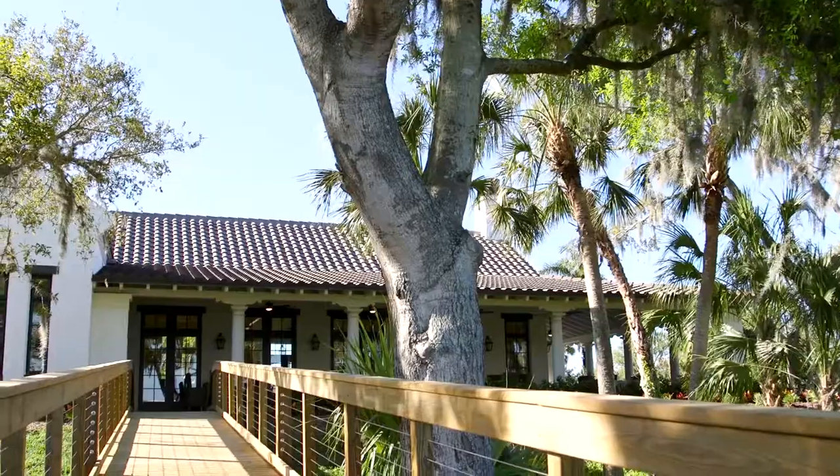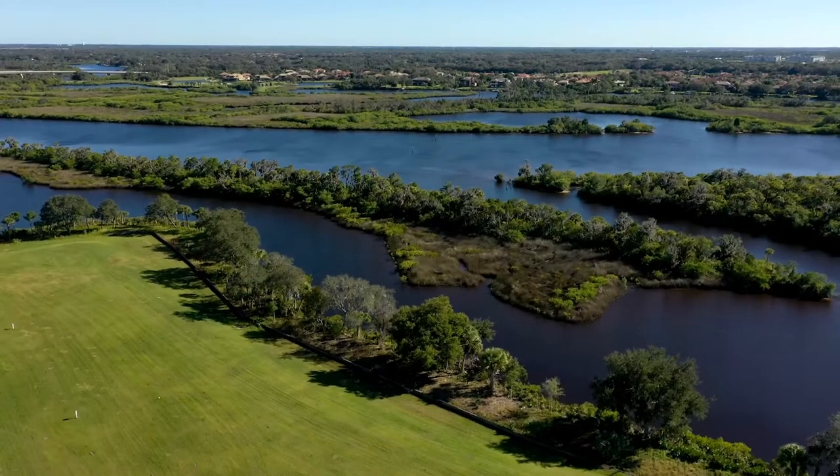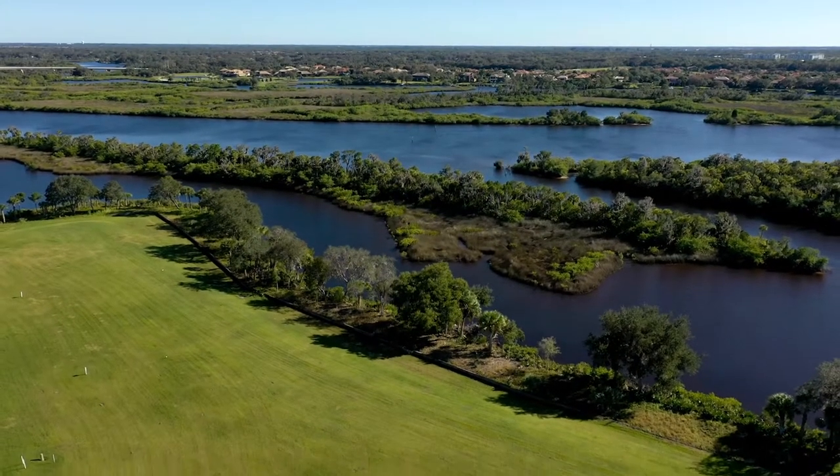Hi, I'm Camille, a community representative at The Islands. If you're looking for the perfect place to call home, The Islands is one of the most unique communities on the west coast of Florida.